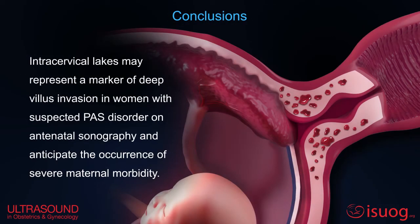In conclusion, intracervical legs may represent a marker of deep villous invasion in women with suspected placenta accreta spectrum on antenatal sonography, and may anticipate the occurrence of severe maternal morbidity.